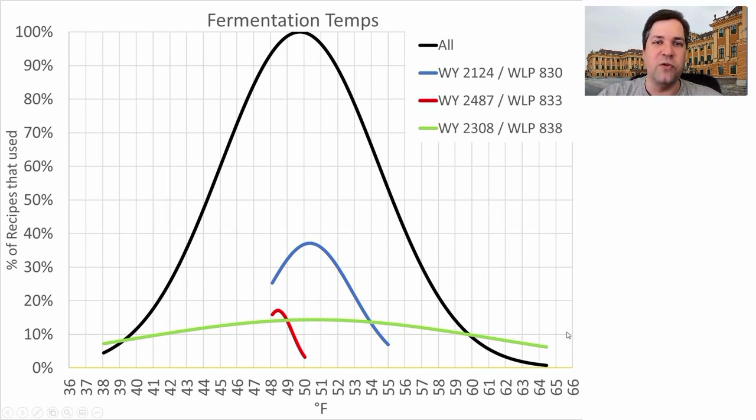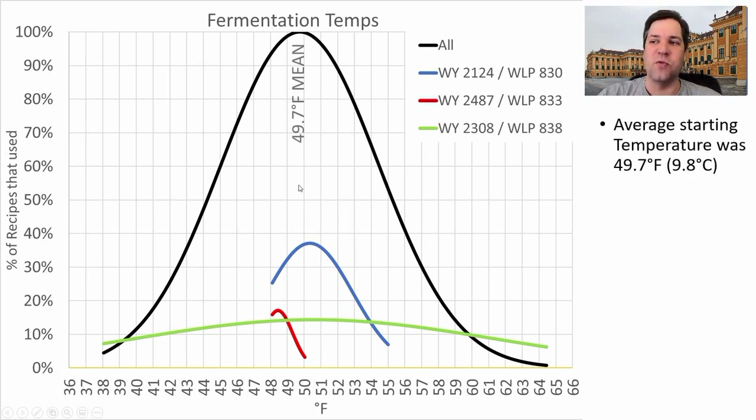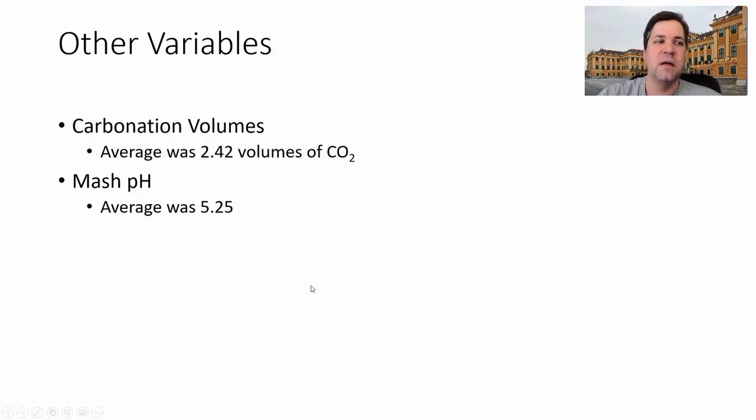It'll be interesting to see how pressurized fermentation trends in the future. The average fermentation temperature across the entire data set was right at 49.7°F (about 9.8°C). Looking at the most prominent strains, they're running in the high 40s to low 50s — no surprise. I plan to use WY830 right at 50°F, which is right at its mean. Other variables: carbonation volumes averaged 2.42, and the average mash pH was 5.25.